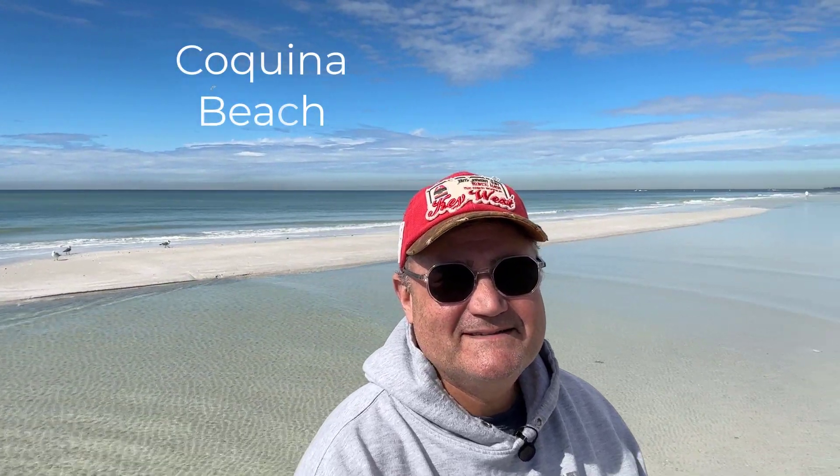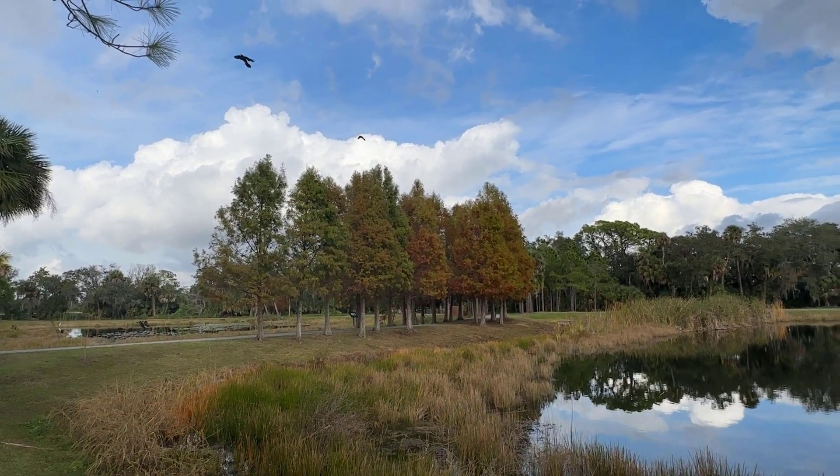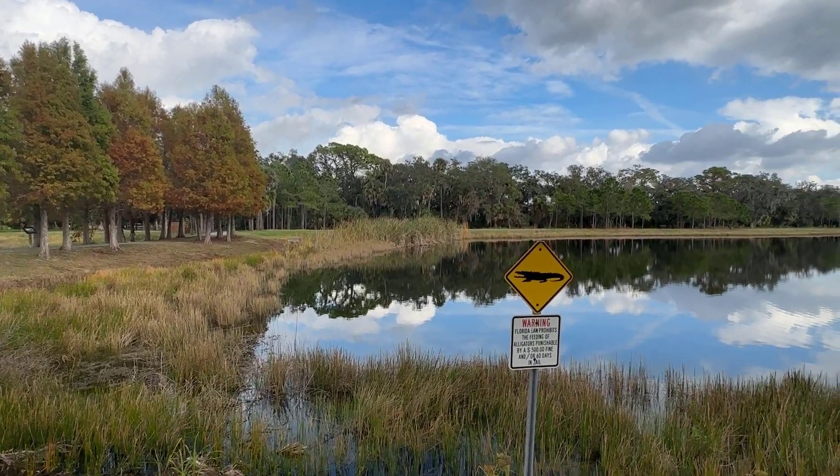This is why RVing takes us to some remarkable places — and there are just not a few. We probably hit 20 to 30 outstanding, drop-dead gorgeous scenic areas every single time we take our RV out. Anna Maria Island in Florida, near Bradenton, is within walking distance of Winter Quarters RV Resort. Tom Bennett County Park is right there.